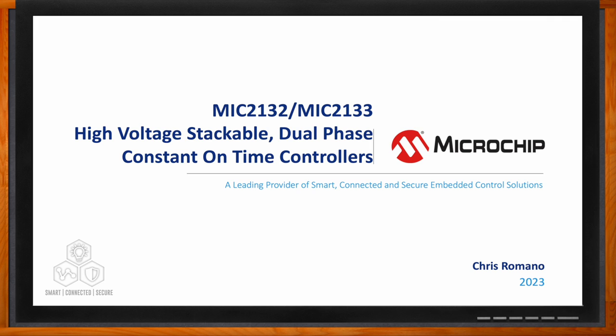Hi Amelia, thank you for having me. Absolutely. We're talking about high-voltage, stackable, dual-phase, constant-on-time controllers today. So give us the rundown, Chris. What kind of features are we talking about when it comes to the MIC2132 and the MIC2133?